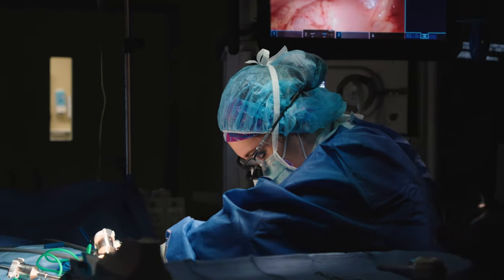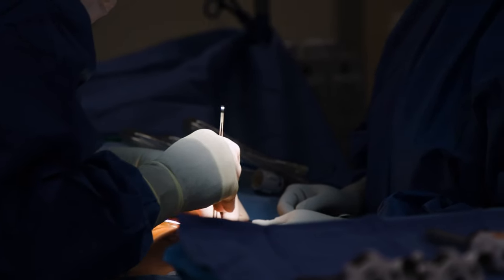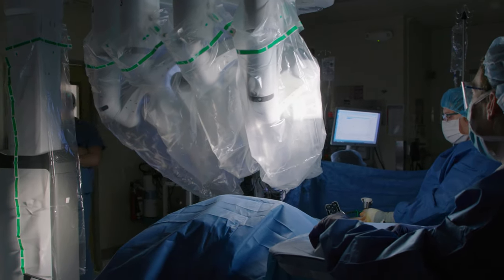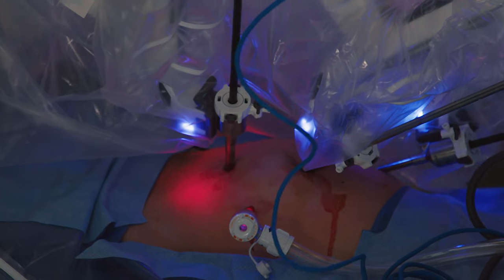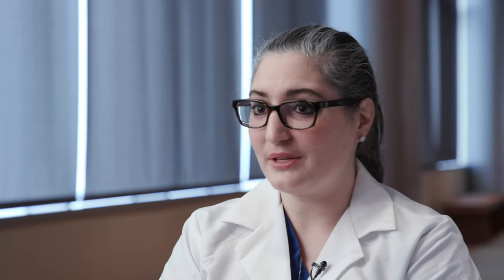As a pediatric urologist, I do a lot of different types of surgeries, including minimally invasive, larger open surgeries, and robotic surgeries. Robotics is really kind of the new frontier, and it allows us to do surgeries in children through smaller incisions and have them bounce back quicker with less pain, less blood loss. This is mostly beneficial in the school-age children and teenagers.